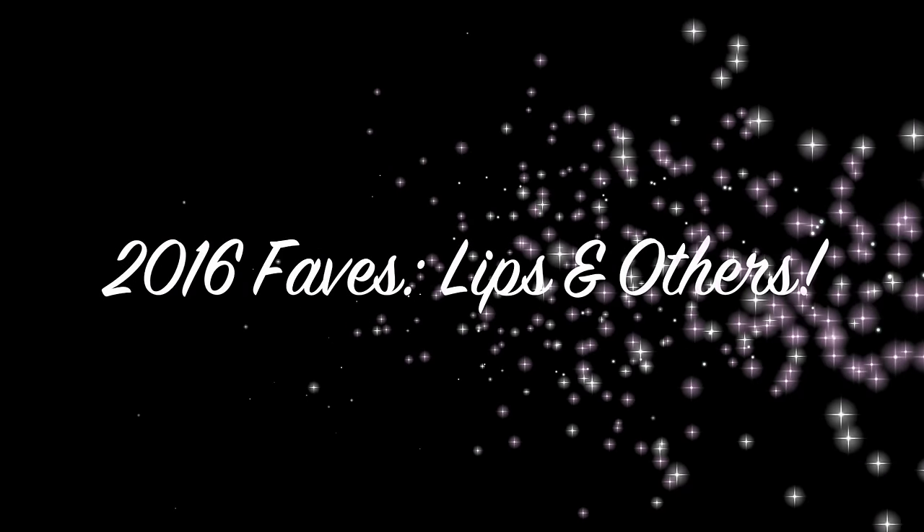Hey guys, welcome back! So I have got part two of my 2016 favorites for y'all today. If you missed out on part one, I will link it in a card for you guys. That one was face products and eye products, and then today is going to be lips, skin care, hair care, and body care. So that's what we're going to be talking about — let's get to it!